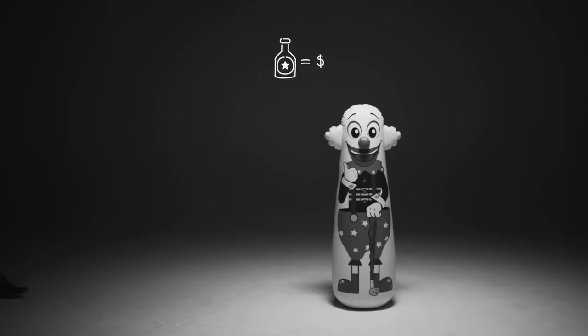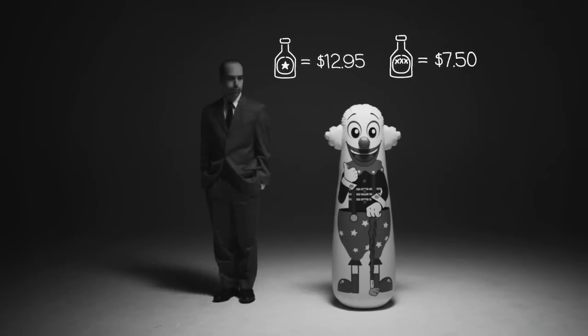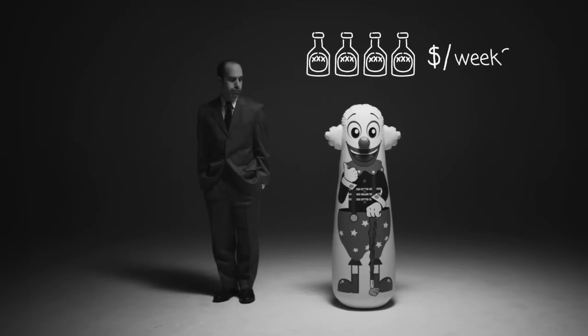A name brand bottle of rum costs $12.95. The generic brand sells for $7.50. If a math teacher buys four bottles of generic rum each week, how much does he save each month? How much does he save each year?